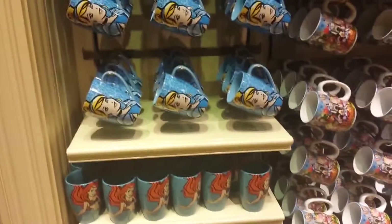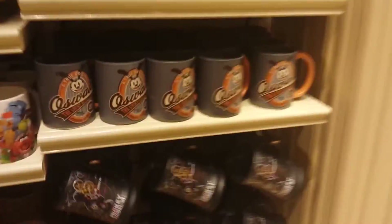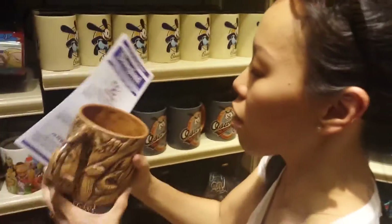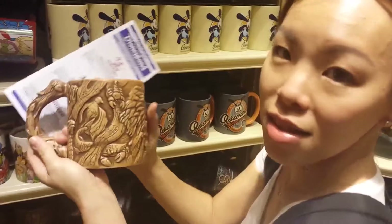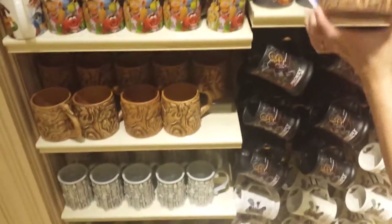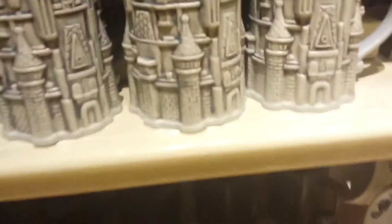Dustin saw this one cup too. This one right here — look at it. It looks like it's wood carved but ceramic, and it's got all the animals carved on it. They have one for the castle too, but that's not as cool. So much cool stuff. These are all really cool mugs. Maybe I need to restart my Disneyland vlog now that we're going to come back.